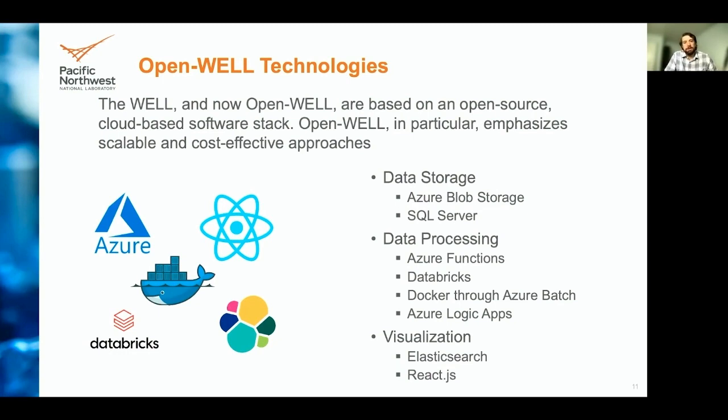The Well, and now Open Well, are developed using an open-source and cloud-based software stack. By selecting based on these attributes, we can emphasize scalability and cost effectiveness. For data storage, we used Azure Blob Storage and SQL Server. For data processing, we used a combination of Azure Functions, Databricks, Docker through Azure Batch, and Azure Logic Apps. For visualization, we used Elasticsearch for indexing and fast searching, and React for the client-side interface, which also utilizes Mapbox and Kepler.js.